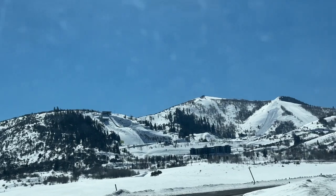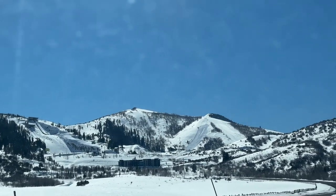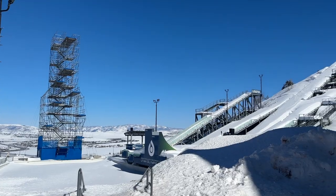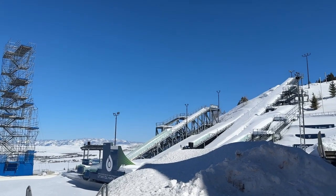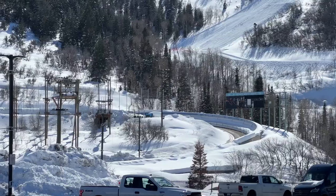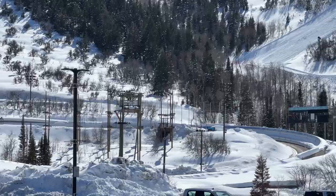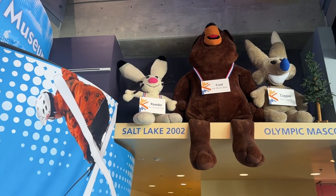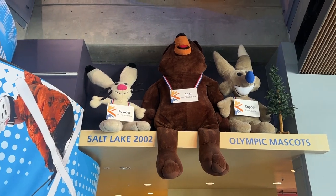Closer to the highway is the Utah Olympic Park. Back in 2002, Salt Lake City hosted the Winter Olympic Games for the first time. Several of the mountain sport venues were built in the Park City area, like the ski jump, bobsleigh track, and cross-country skiing course. A free museum showcases photos, uniforms, props, and equipment from those 2002 games.